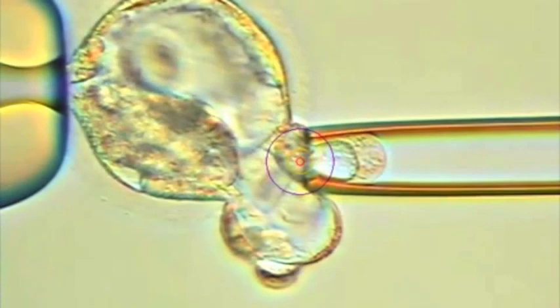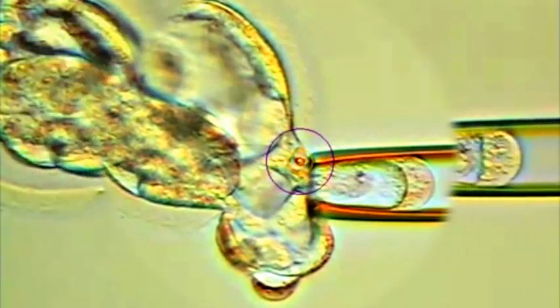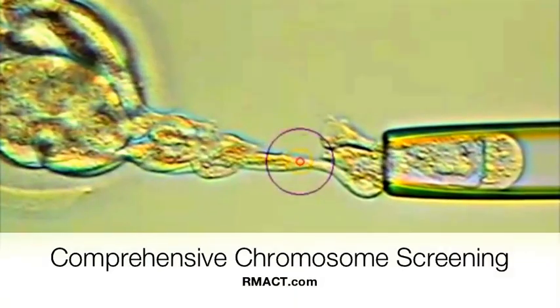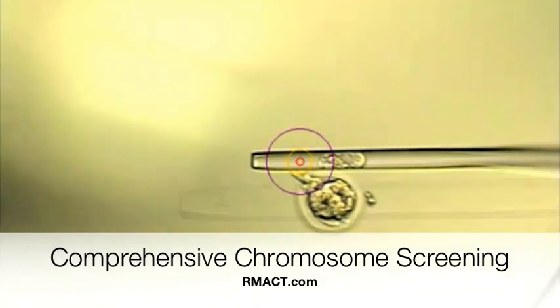Here you can see the embryologist moving a blastocyst onto the holding pipette and taking out a small sample of the trophectoderm — the cells that will eventually become the placenta. A laser is used to finally splice these cells away from the embryo.